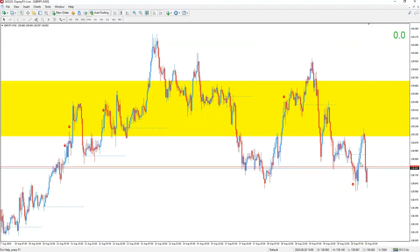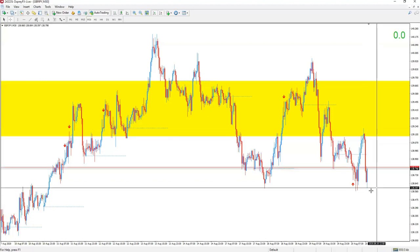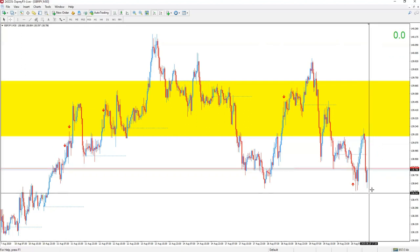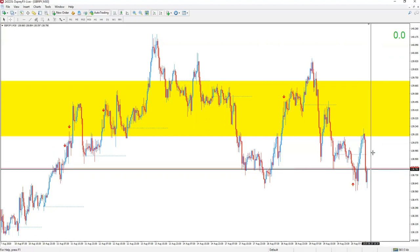Take profit one would be up here, take profit two further up, take profit three even higher. The stop loss goes below the John Wick — you could put it below the blue one or below the red ones. If you want to be more safe, put it below the red ones. So let's say price closes right here — that'll be about a 25 to 26 pip stop loss. Take profit one would be 37 pips, take profit two would be 64, and take profit three would be 112.